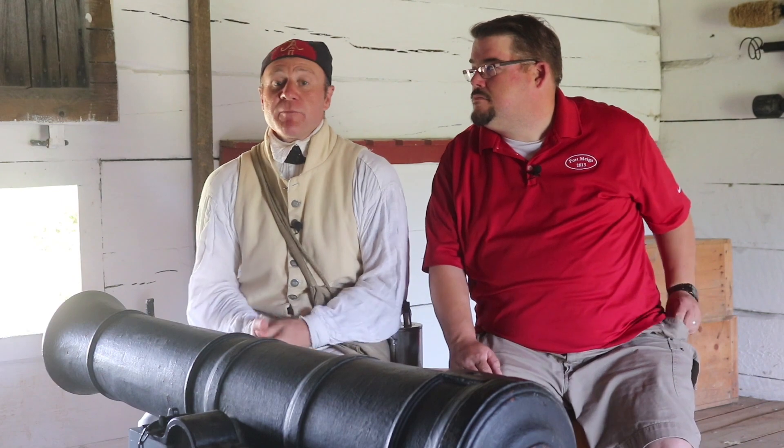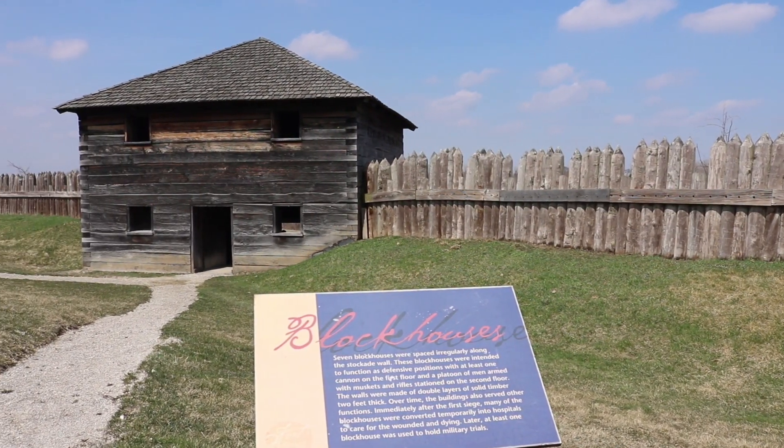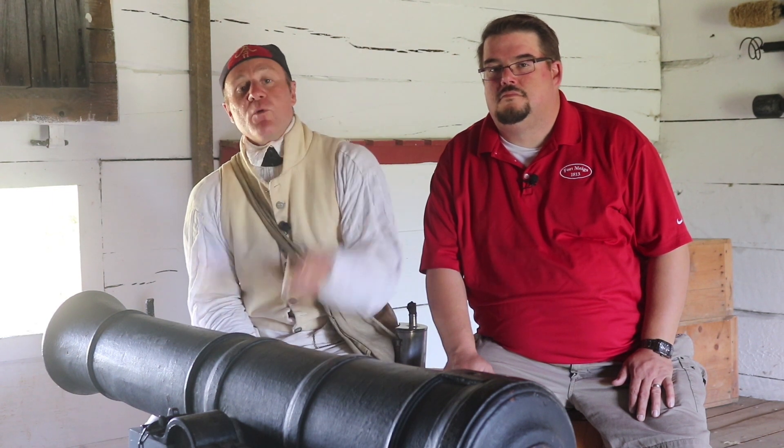The blockhouses here at Fort Meigs were not used as barracks, so soldiers did not sleep in here. They were the guard towers of the time, so guard duty would have been performed around the clock here in the blockhouses. Artillery crews here on the ground floor and rifle or musket men working upstairs.